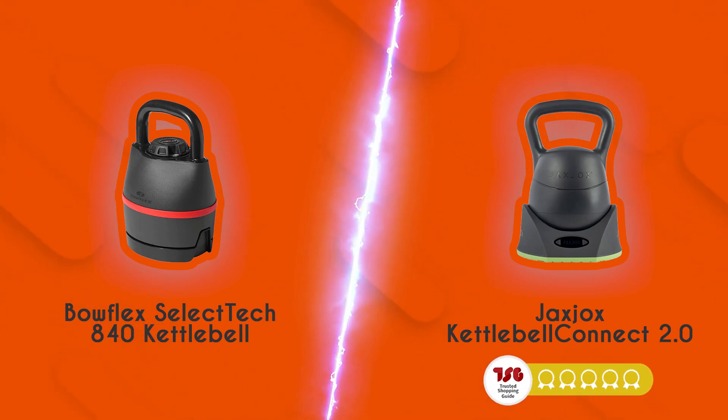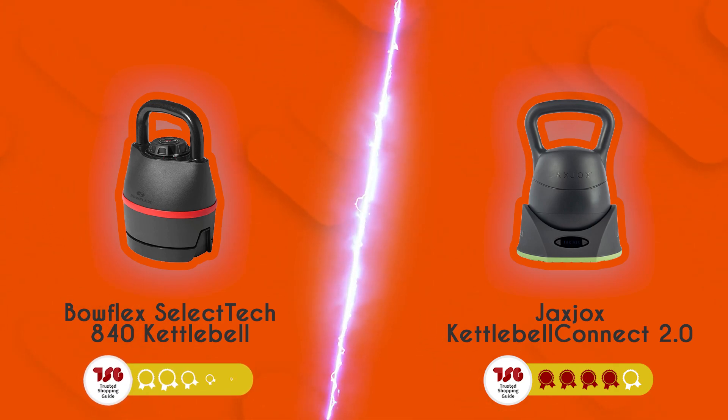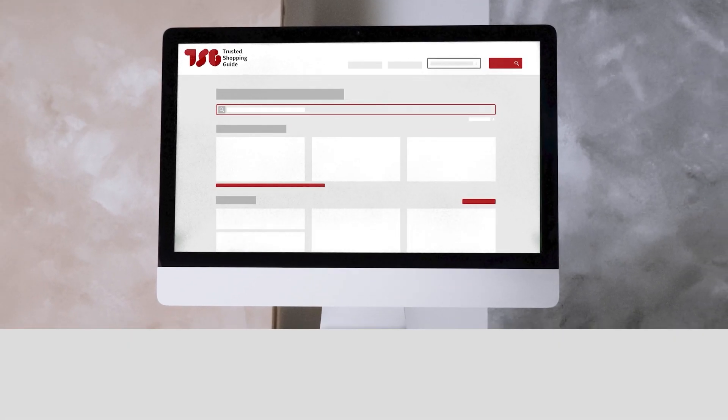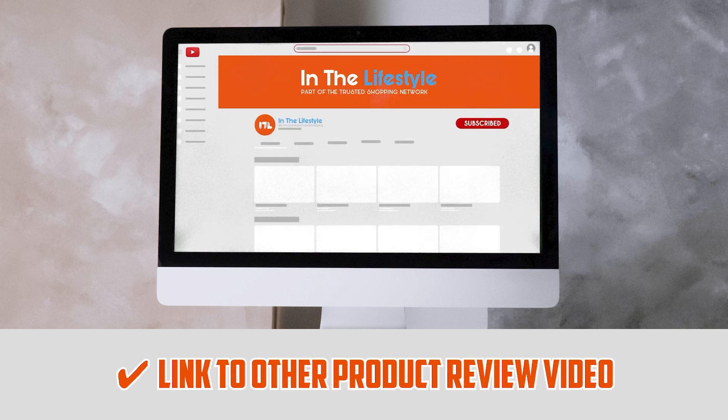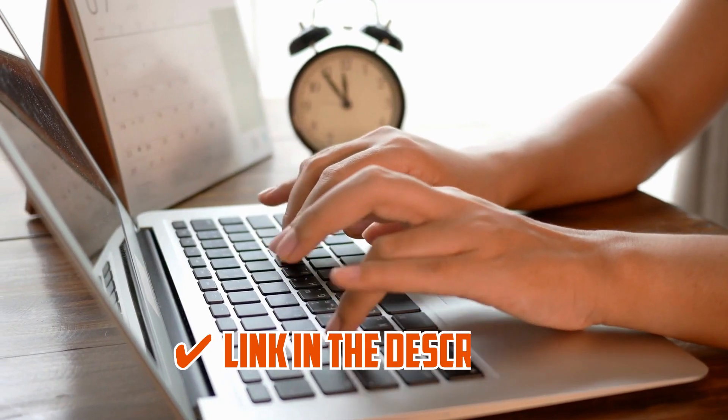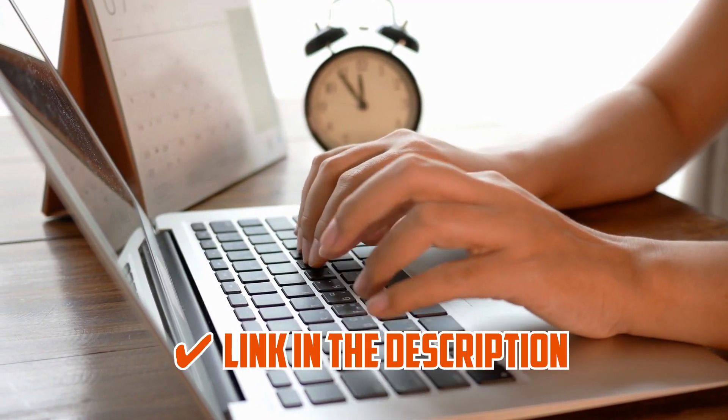Adjustable kettlebells are a great way for many individuals to stay in shape while being conveniently space efficient, which is why they're so sought after by fitness enthusiasts. The Jacks Jocks Kettlebell Connect 2.0 has earned an impressive 4-badge rating from our team at trustedshoppingguide.com. Now let's see if it has what it takes to surpass the reigning 5-badge champion, the Bowflex SelectTech 840. If you're interested in other kettlebells we've reviewed, check out our review video link below, and direct links to the products are also listed there.